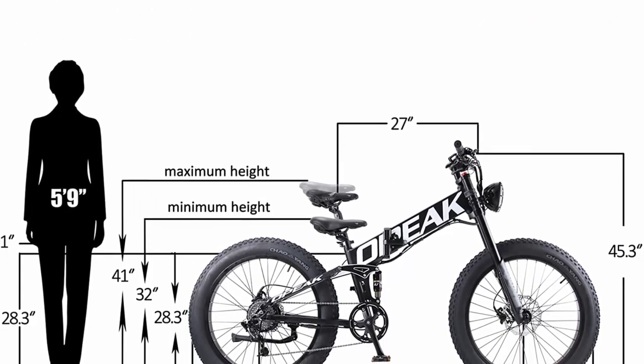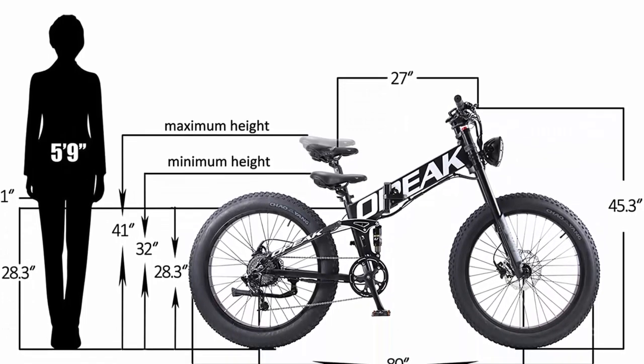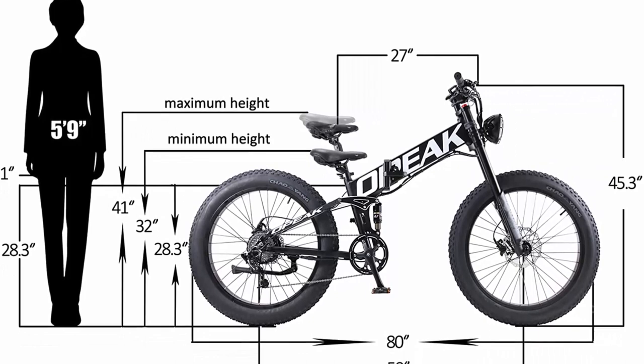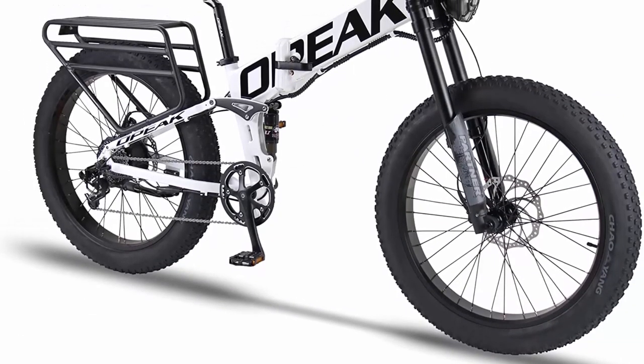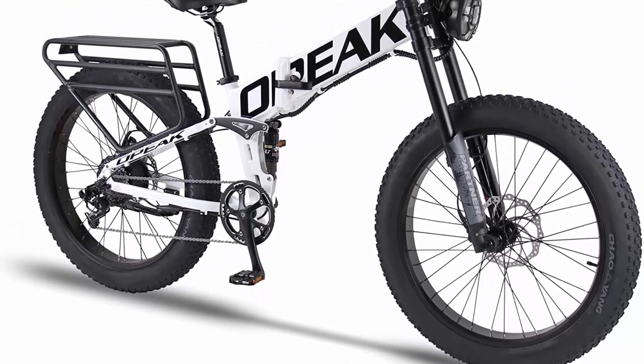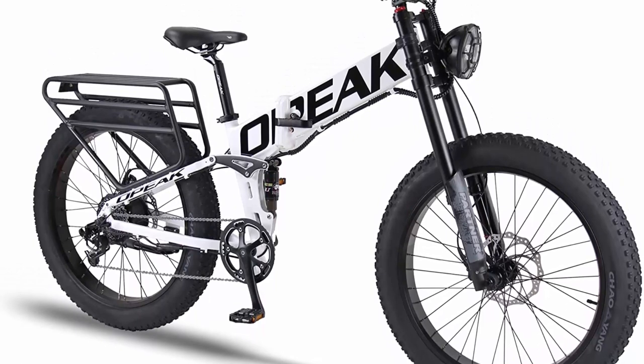PAS and throttle: intelligent eBike controller with 5 levels of pedal assistance, speeding up to 9, 15, 21, 27, and 30 miles per hour. You can also use the twist throttle only without pedaling — easy to operate and versatile to control. Great eBikes for adults.